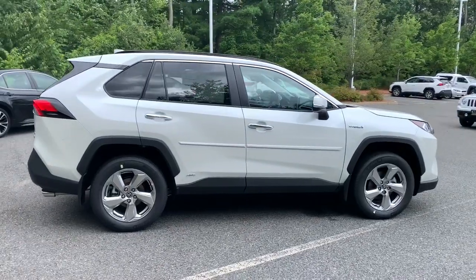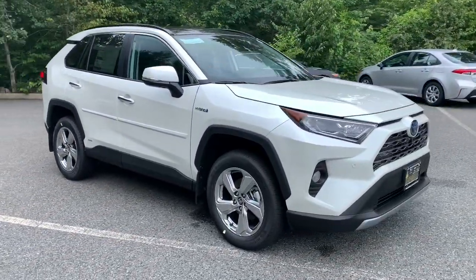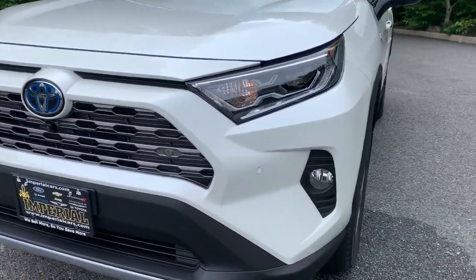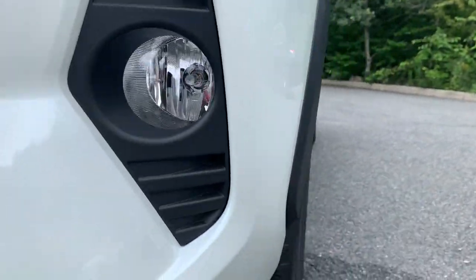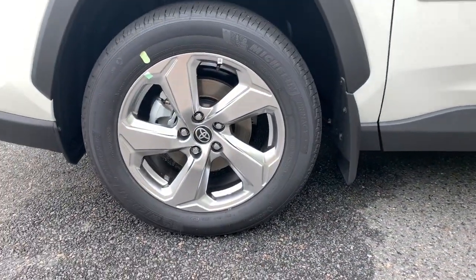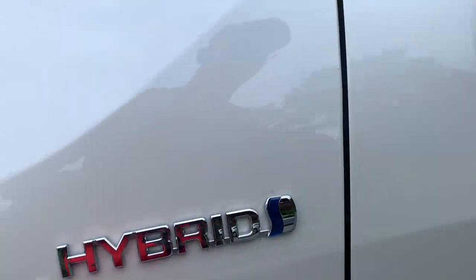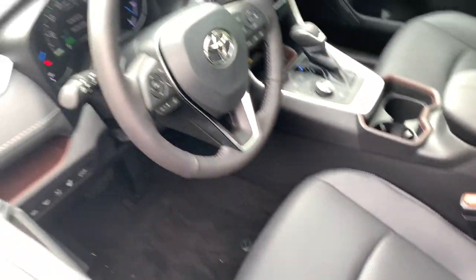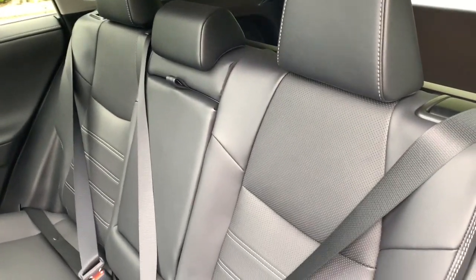chiseled good looks. You'll love its clever cargo storage solutions, premium feel, and must-have fuel efficiency. The following are some of this vehicle's highlighted options: navigation system, power liftgate, electronic stability control, seat memory, trip computer, bucket seats, power windows, four-wheel disc brakes, and power steering.